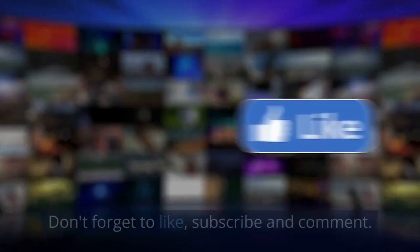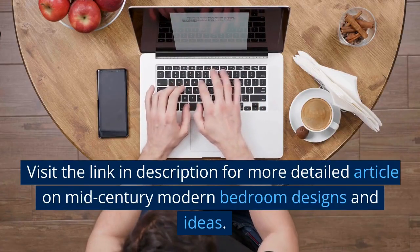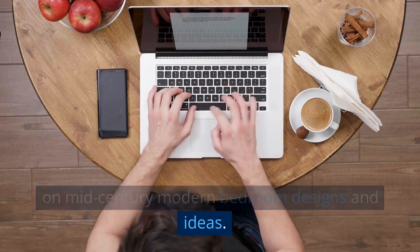I hope you liked the video. Don't forget to like, subscribe, and comment. Visit the link in the description for a more detailed article on mid-century modern bedroom designs and ideas.